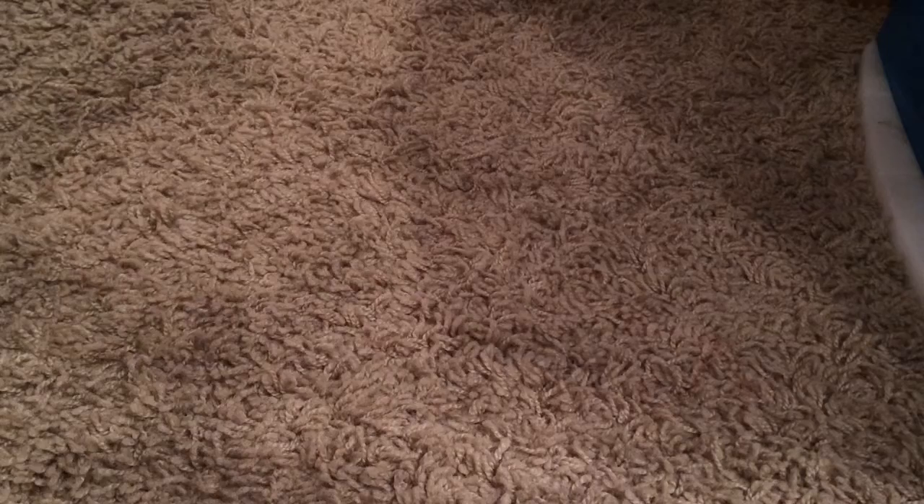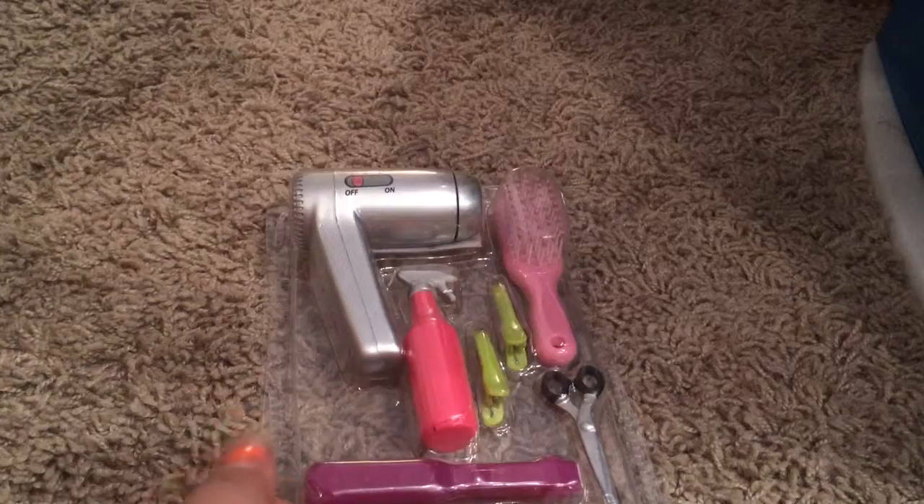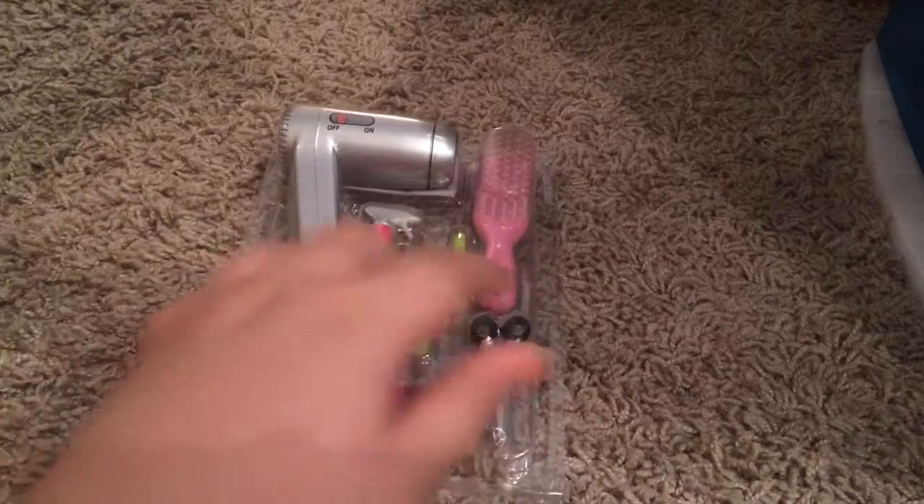Then I've got this R-Generation Hair Supplies set. It comes with a hair dryer, a spray bottle, some clips, scissors, a flat iron, and a brush.